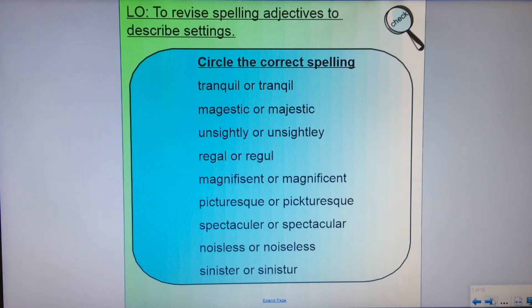The words are: tranquil, majestic, unsightly, regal, magnificent, picturesque, spectacular, noiseless, and sinister. Pause the video now and have a go.